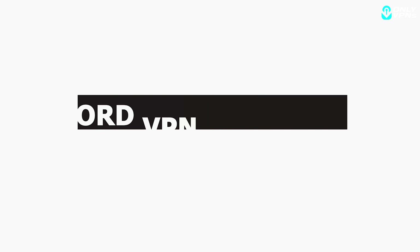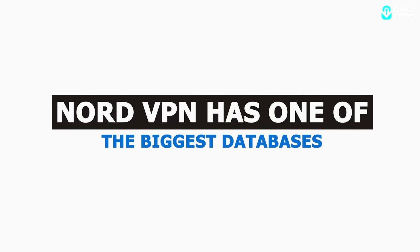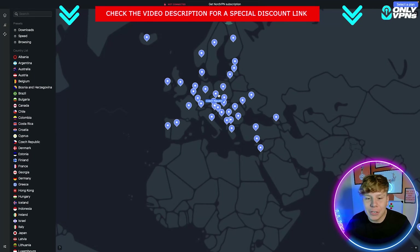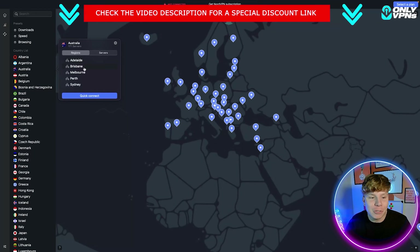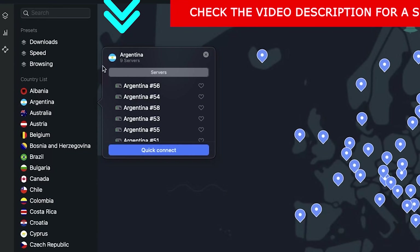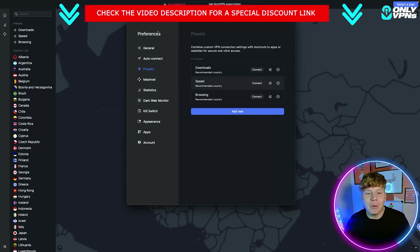NordVPN is renowned for having one of the biggest databases of servers. You can see in Europe there are so many different countries, and within those countries there are many servers — for example, 171 servers just in Australia, and around nine servers in Argentina.